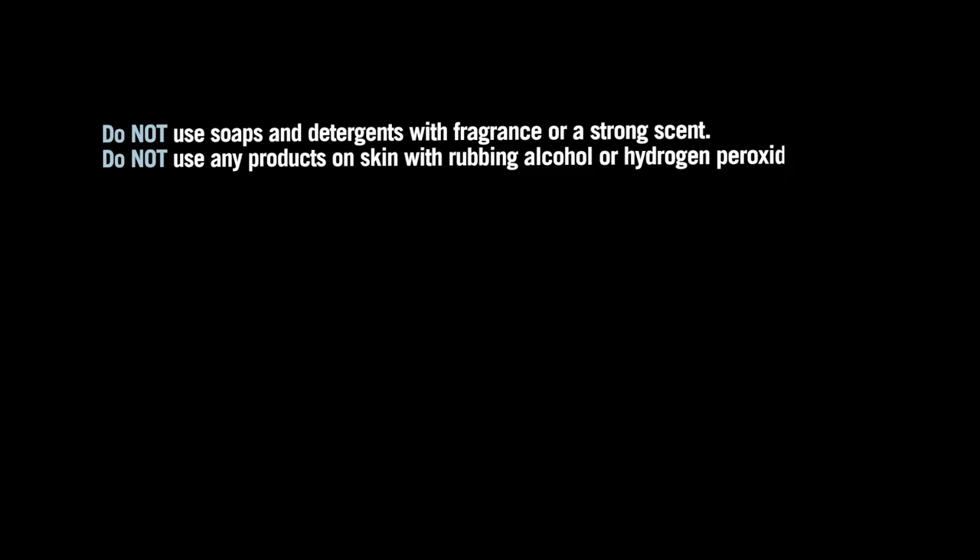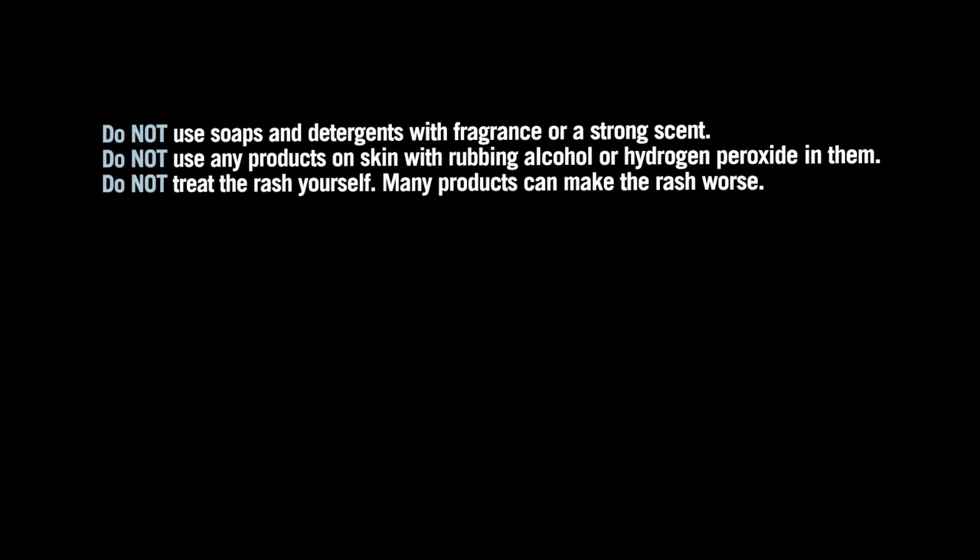For patients on an EGFR inhibitor: do not use soaps and detergents with fragrance or a strong scent. Do not use any products on skin with rubbing alcohol or hydrogen peroxide in them. Do not treat the rash yourself — many products can make the rash worse. Do not stop taking your medication without your doctor's approval.